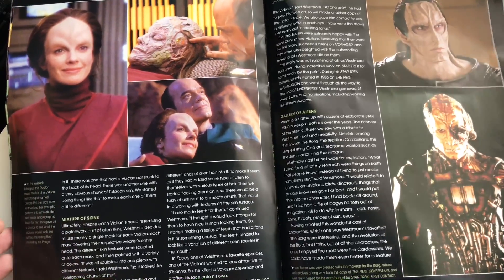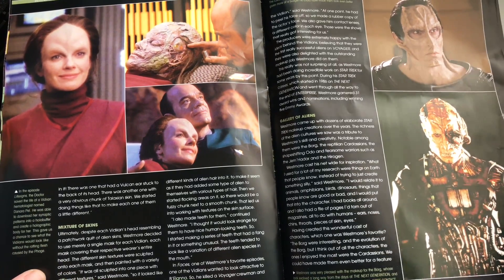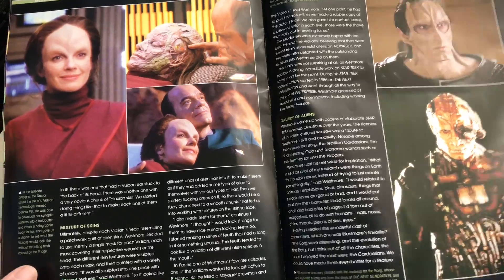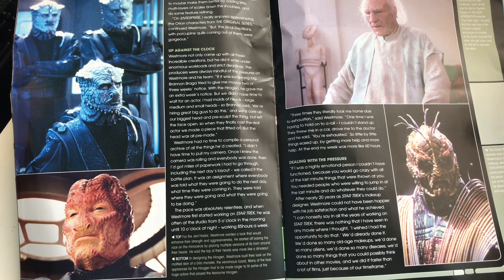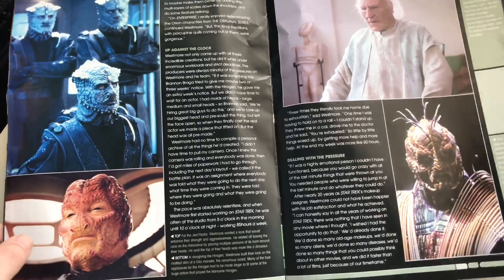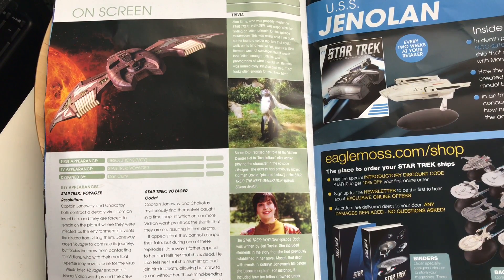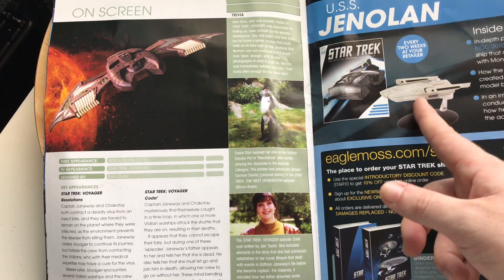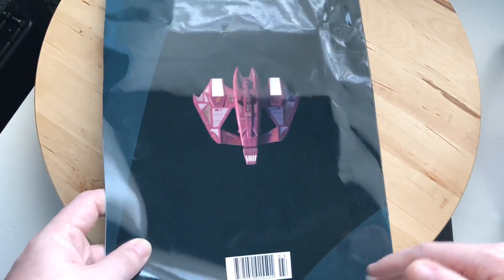We also see the mix of different skin textures in the Vidiian makeup. In the episode 'Life Signs,' the Doctor saved the life of a Vidiian hematologist named Denara Pel — a nice, touchy-feely story. We also see the Hirogen, the Xindi, and a very aged Picard from various makeup renditions throughout Star Trek. On wrap-up: first appearance is 'Resolutions,' also 'Coda.' Coming up next is the Jenolan in issue 104.